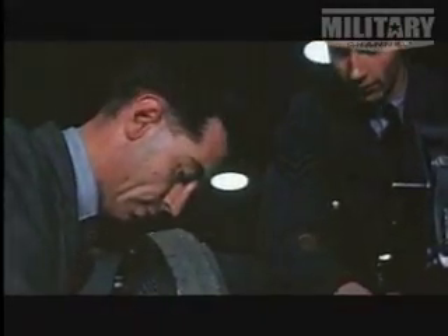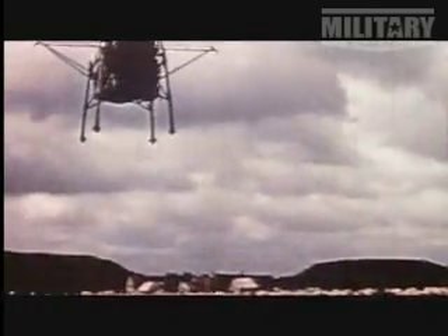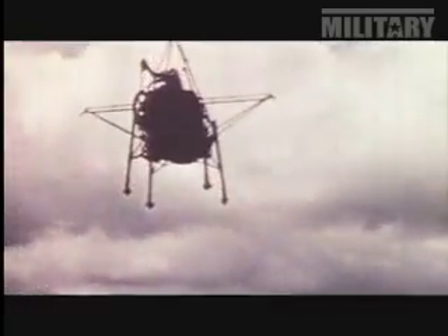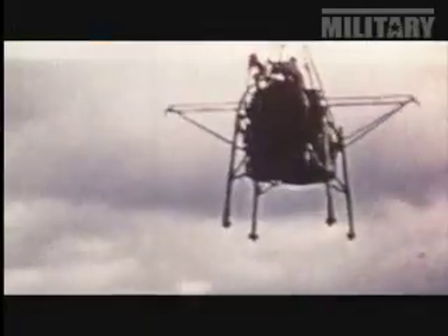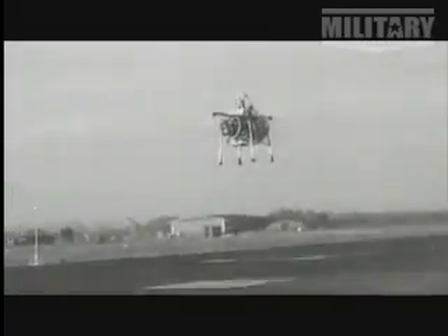In 1953, the British military began experimenting with ways of using jets to create vertical lift. The result was the extraordinary Flying Bedstead — basically a frame with an engine and a pilot on it, producing enough lift to get airborne and proving the concept that if you put enough thrust behind a brick, you can get it airborne. Using the exhaust from the jet to produce lift and further exhaust nozzles pointing sideways to control the machine, the Bedstead rose eight feet off the ground, hovering for eight and a half minutes.